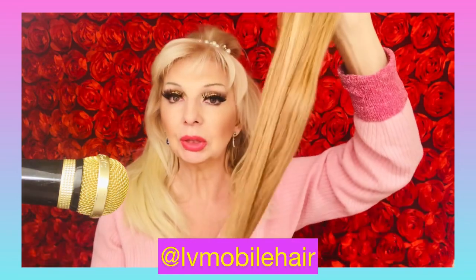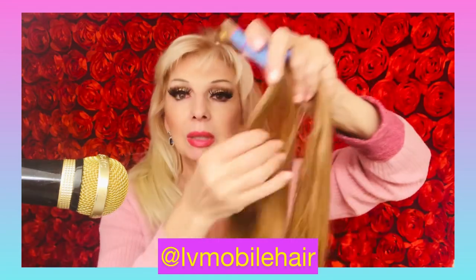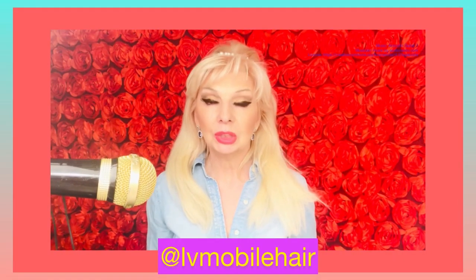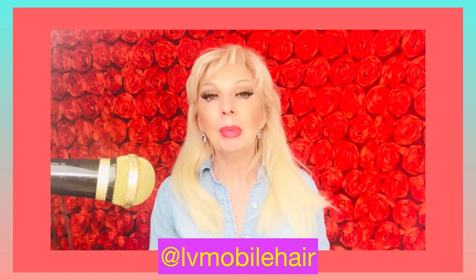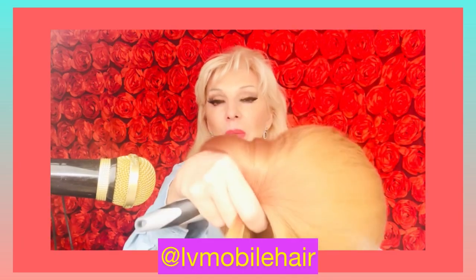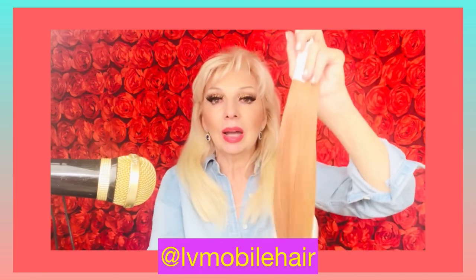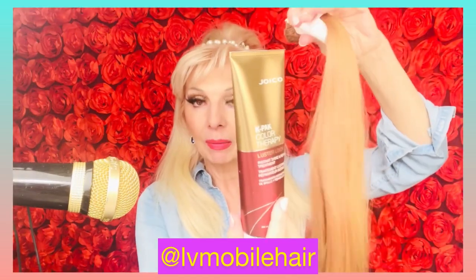If you have any questions about hair extensions, let me know and I will make sure your appointment is booked as soon as possible. My name is Jasmina and this is Jasmina's Beauty Instagram. Today I have a beautiful hair result to show you — I just came back from an appointment. We have black hair, brown hair, blonde hair, and I also use the product K-Pack Color Therapy on hair extensions.